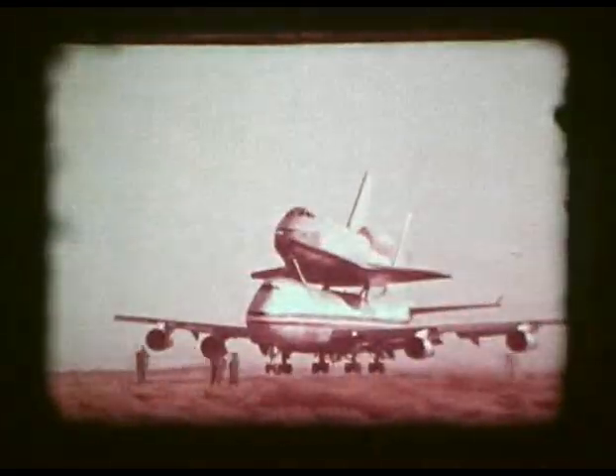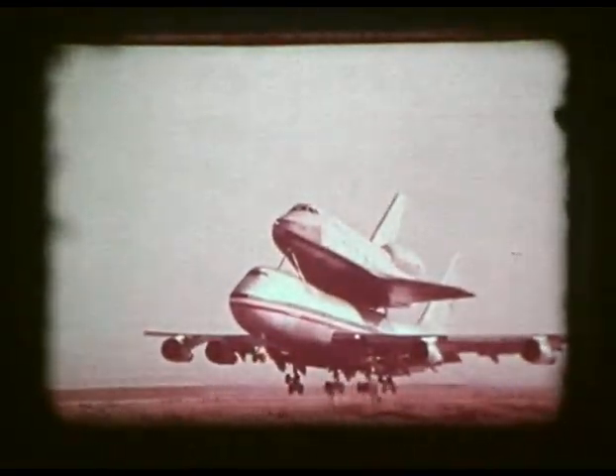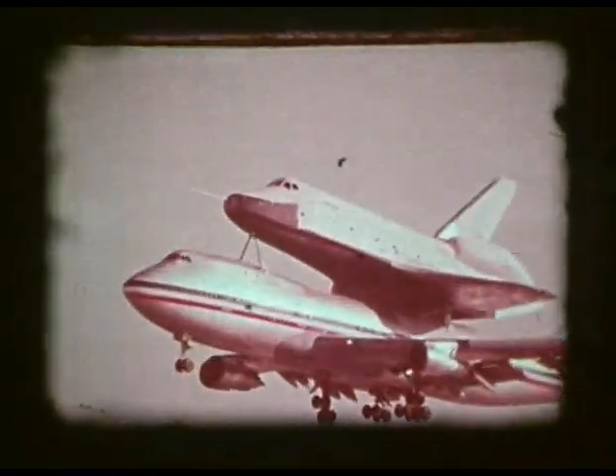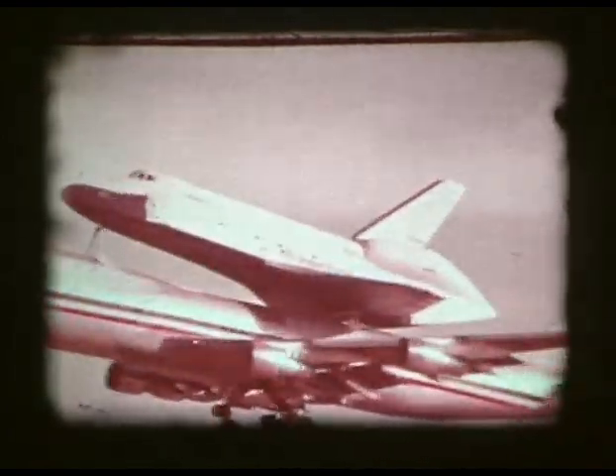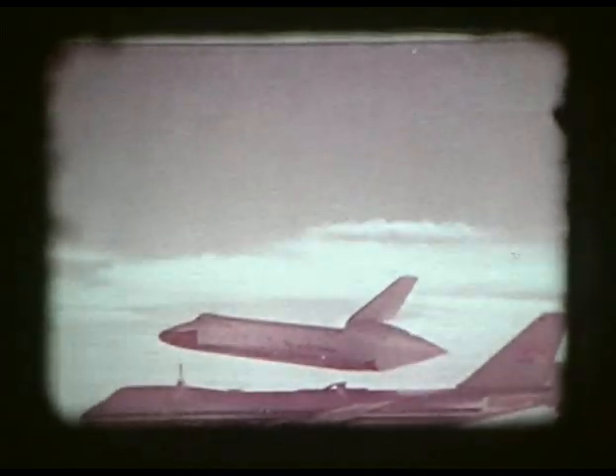More than 70,000 people witnessed the first of five orbiter free flights that demonstrated the aerodynamic flight capability and landing characteristics of the spacecraft. The first tests were conducted with an aerodynamic tail cone covering the three main rocket engines of the orbiter. The tail cone reduced drag and buffeting during captive flight and drag during free flight.